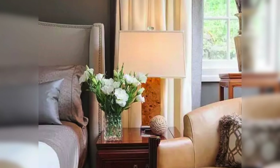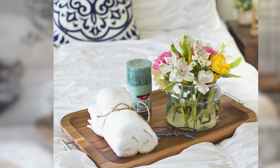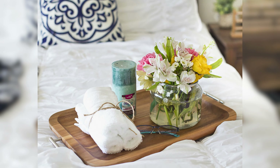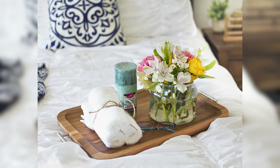Finally, let's add fresh flowers. A bunch of flowers in a nice vase makes the room look lively and fresh. It's a simple thing that can make your guests feel happy and welcomed. Flowers smell nice and add bright color.